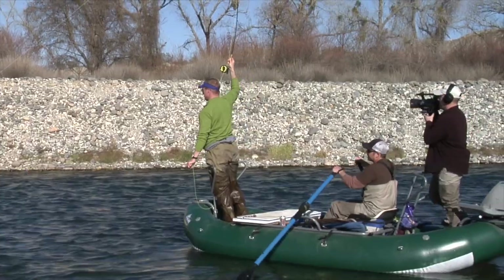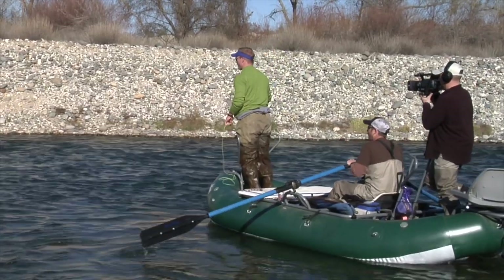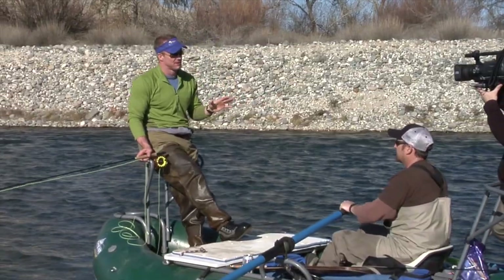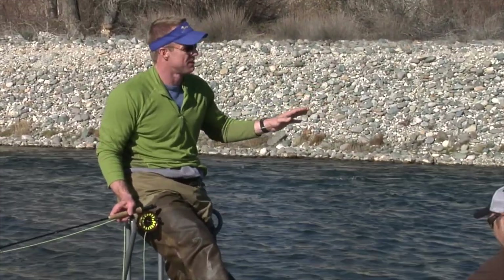Nice! Today we're fishing one of my favorite rivers in the world — the Yuba River in California. We are in the heart of gold country, and this river is hit or miss. If you hit it, it can be some of the best fishing you've ever done in your life. If you miss it, you wouldn't think there's a fish in the river. Right now we just got into our first fish; we've been switching bugs all morning, and we may have found the pattern — that's a great sign.